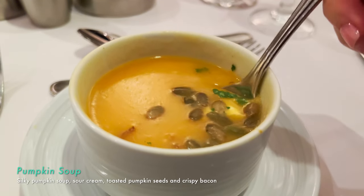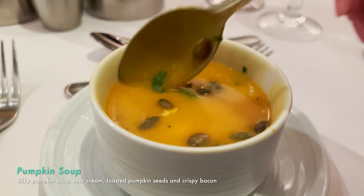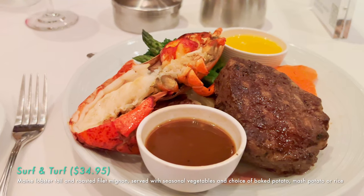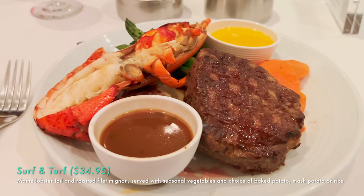I got the pumpkin soup — it's really creamy with a little bit of smoke and a little bit of heat. The pumpkin seed crunch is not desirable but it's pretty good overall.